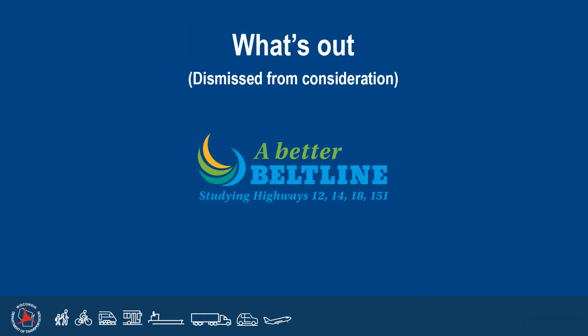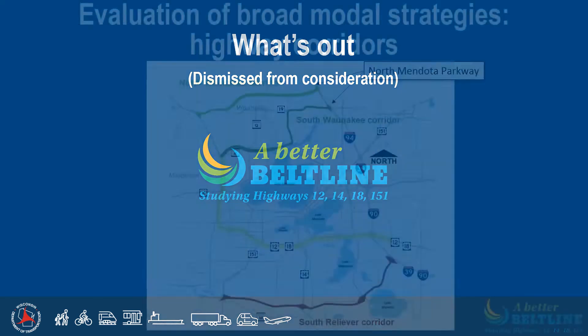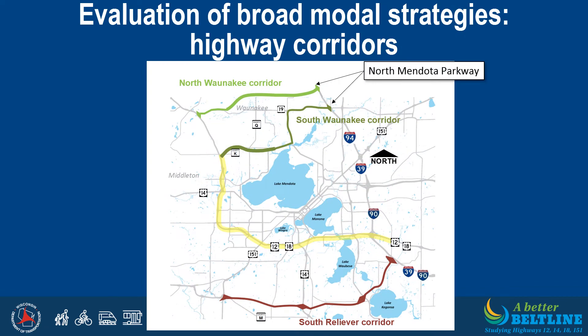We will now review what's out — the standalone strategies that have been dismissed from further consideration. Constructing new high-mobility roadways were investigated as standalone strategies. The North Mendota Parkway options, shown in green, would provide mobility north of Lake Mendota, but would not reduce Beltline traffic volumes enough to satisfy the PEL operational objectives. They also do not address Beltline safety or infrastructure deficiencies, and are anticipated to have large natural resource impacts. Therefore, they were eliminated as a standalone strategy and from further consideration as part of the PEL study.